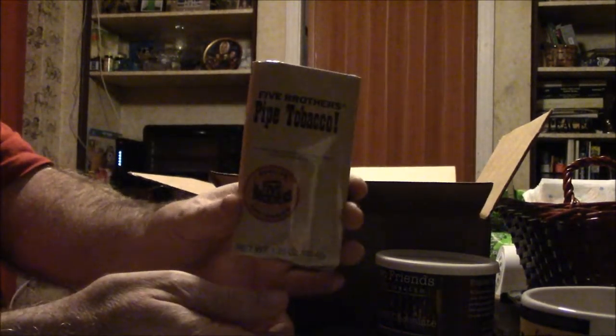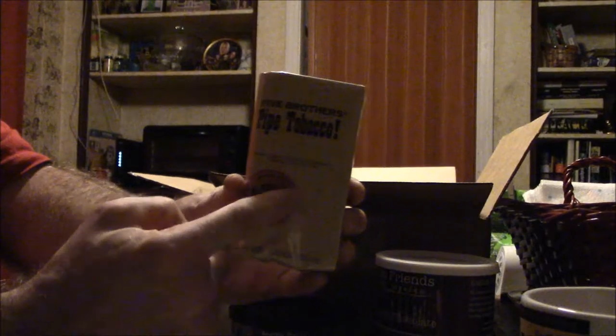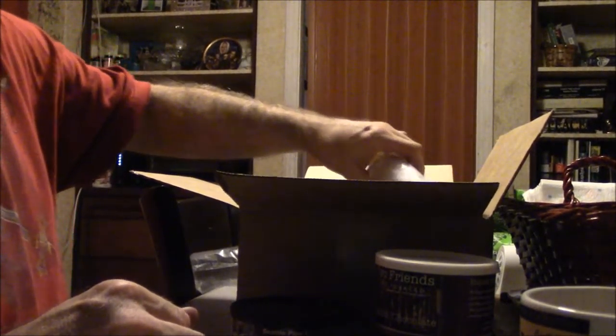Here's one — Five Brothers pipe tobacco. This ought to be a little treat. This tobacco is the stuff my grandfather used to smoke back in the 1930s or 40s — my father's father. I heard it's supposed to pack a little bit of a buzz.